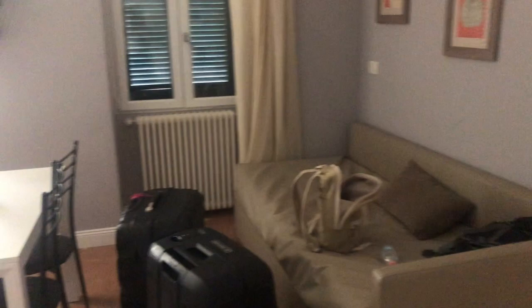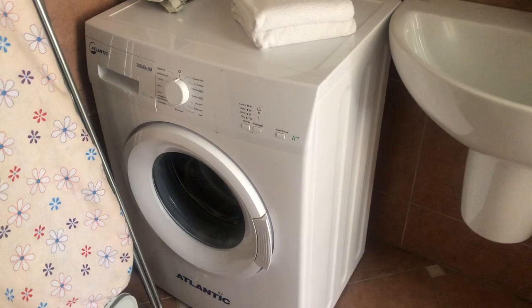The first thing that we did was we went to our Airbnb to drop off our suitcases. We are now in Bellagio. We have just arrived at our Airbnb. So this is our cute Airbnb — we have kind of like a dining room area slash living room, and then we have a baby kitchen which is cute. Then we have a washing machine which is very handy, and our sink.